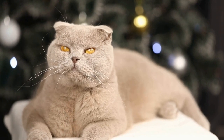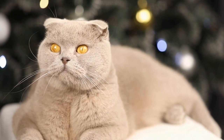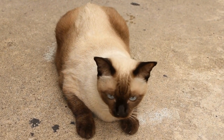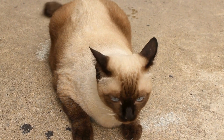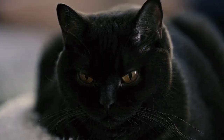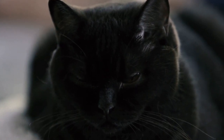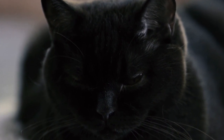Cats are known to be independent and low-maintenance pets, but that doesn't mean we should neglect their dental health. Just like humans, cats can also suffer from oral health problems such as tartar buildup, gum disease, and tooth decay. To prevent these issues, it's important to provide them with proper dental care, which includes regular brushing and regular checkups with a veterinarian.